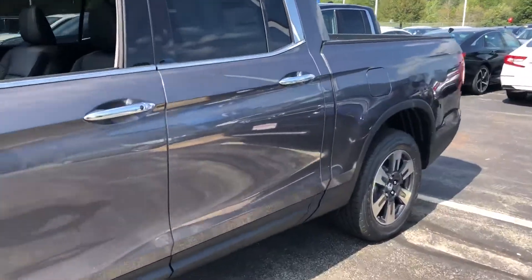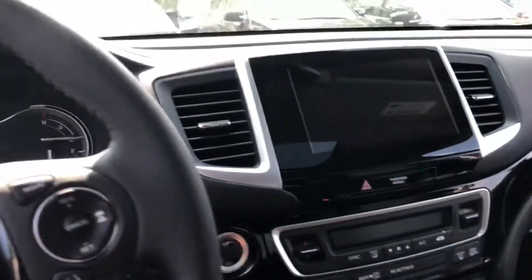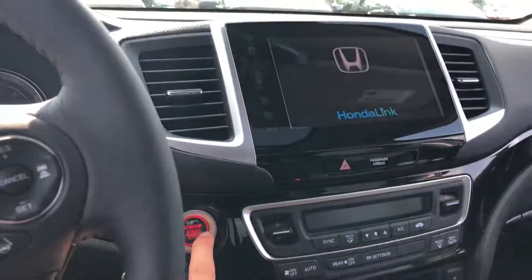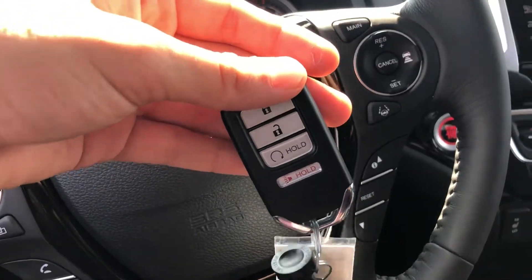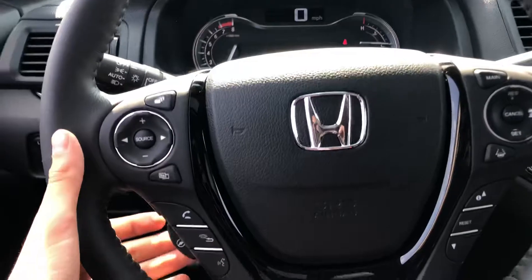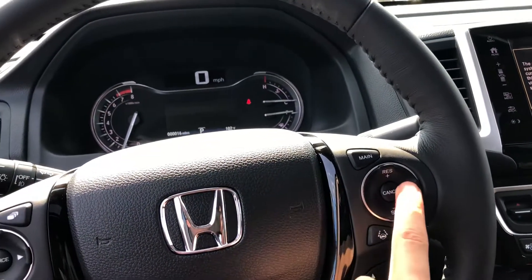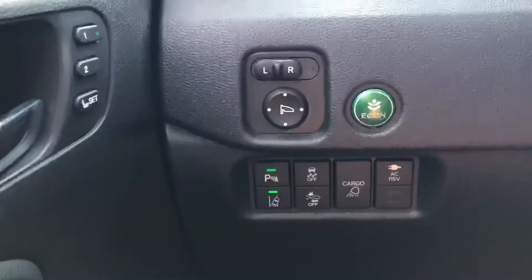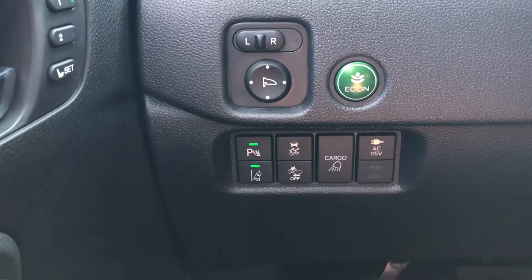Let me give you a quick look on the interior. It's a smart key entry and a push start. You have a remote start on the bottom of the key fob, heated steering wheel, voice commands, lane keeping assist on the right side and adaptive cruise control. You also have parking sensors, collision mitigation and lane departure warning.